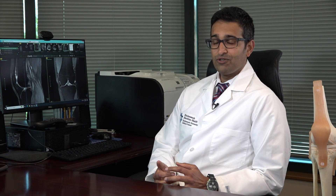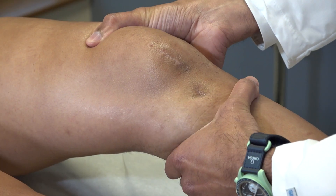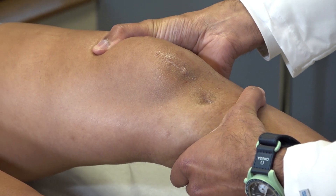There is some data that shows that by preserving as much of the patient's native ACL, you are also preserving some of those proprioceptive fibers that help with keeping a knee more stable.